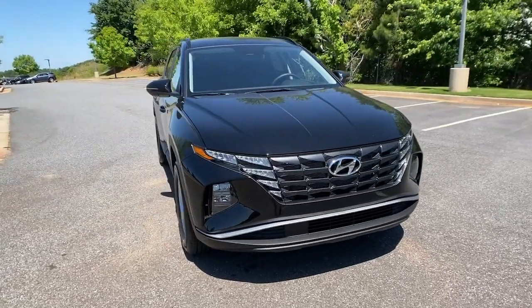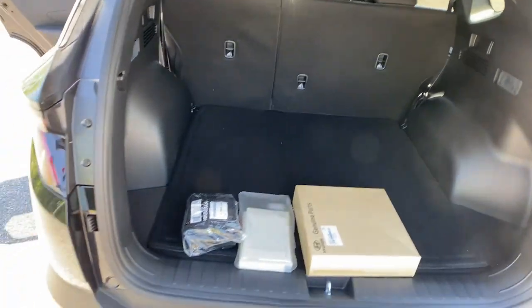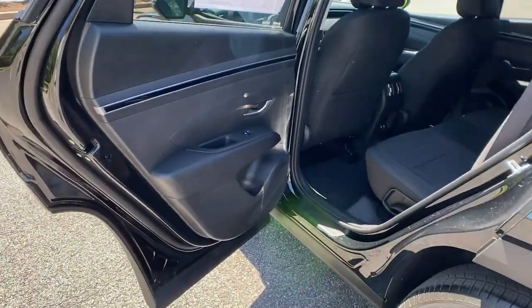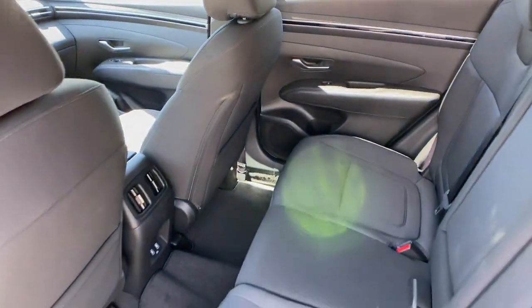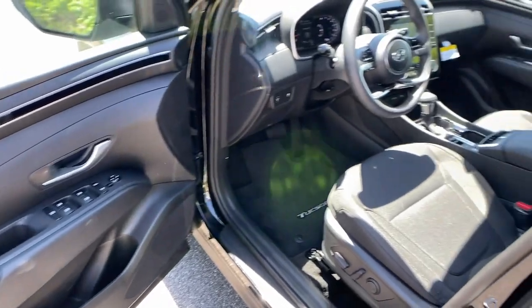These are just some of the great options this vehicle comes with: keyless entry, electronic stability control, intermittent wipers, trip computer, bucket seats, wheel locks, power windows, four-wheel disc brakes, and power steering. Make excellence your personal standard — choose the Tucson. Treat yourself to a test drive today; our staff will toss you the keys and give you an outstanding customer experience.